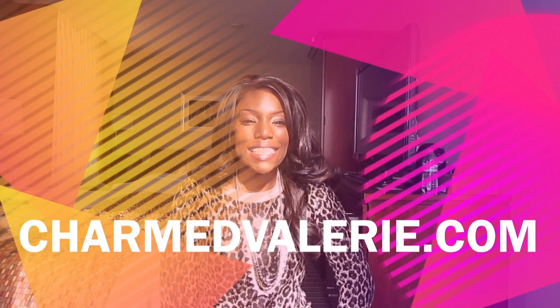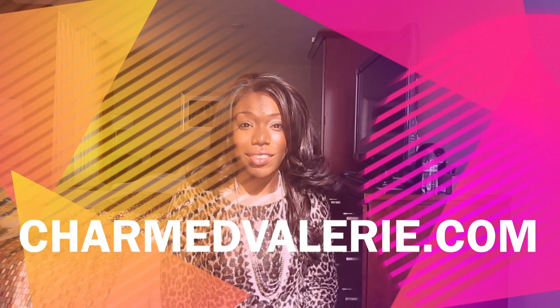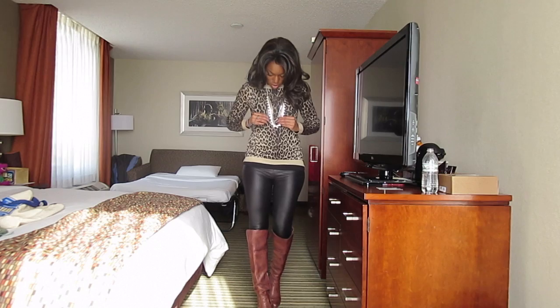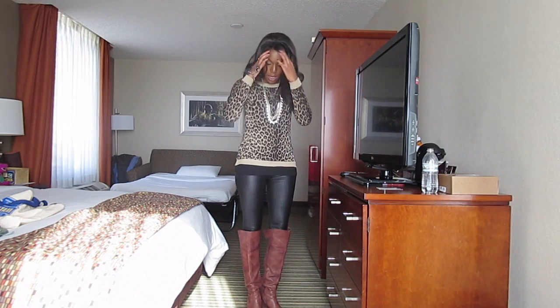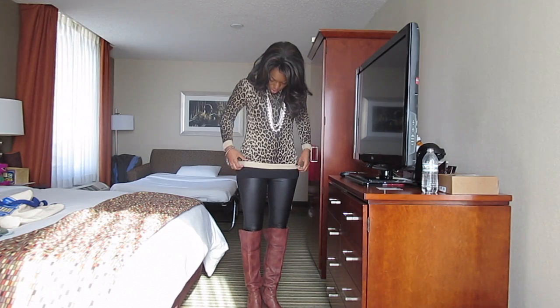Hi, this is Valerie from TurnValerie.com and I'm going to show you my outfit — a little outfit of the day for you guys. Here is the full look. I'm wearing lots of jewelry; I'll get close up to that in a minute.